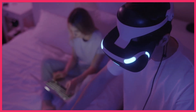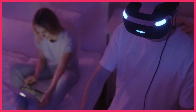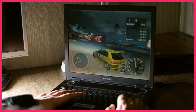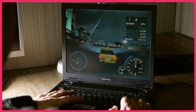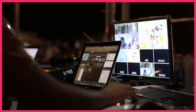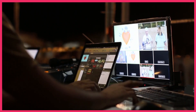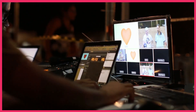Hey everyone, welcome back to our channel. Today we're going to talk about the best gaming laptops for 2024. As we all know, gaming laptops have come a long way in recent years, with manufacturers pushing the boundaries of what's possible in terms of performance, design, and features. Whether you're a casual gamer or a professional, having the right laptop can make a huge difference in your gaming experience. We've done the research and put together a list of the top 5 gaming laptops for 2024. So let's get started.